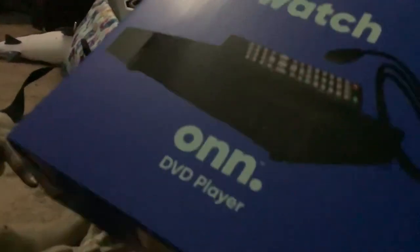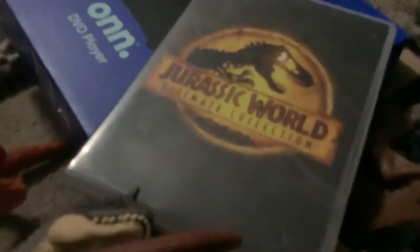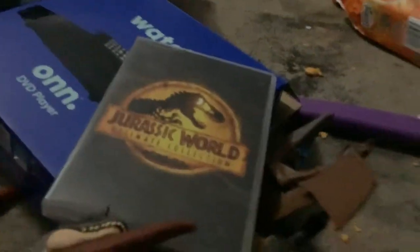I got this DVD player. And then the Jurassic Park Ultimate Collection, which comes with the Jurassic World Ultimate Collection, which includes Jurassic Park 1, 2, and 3, and Jurassic World 1, 2, and 3.